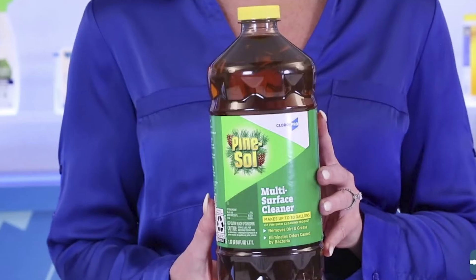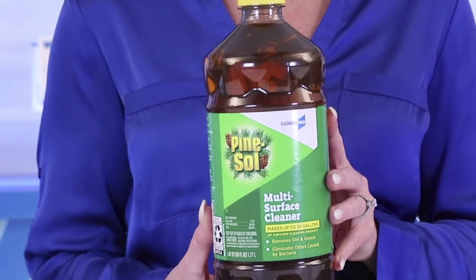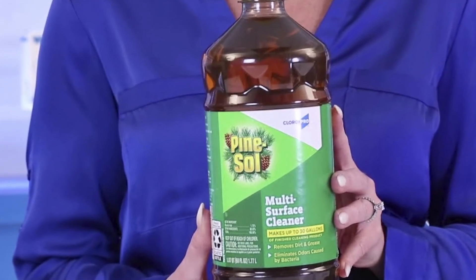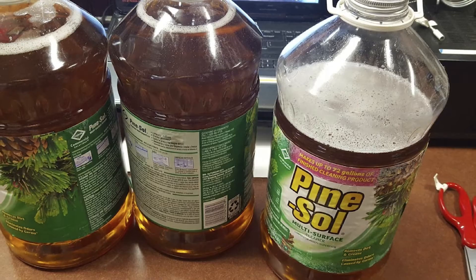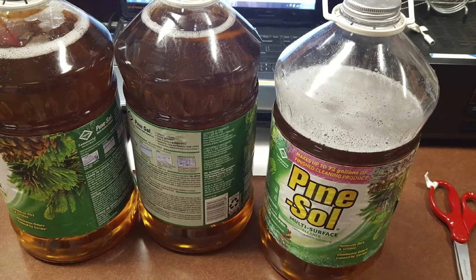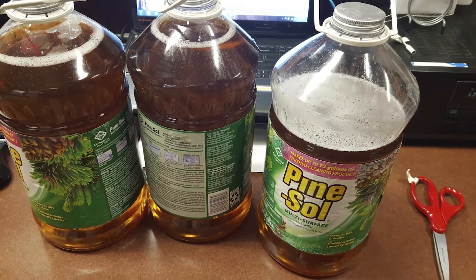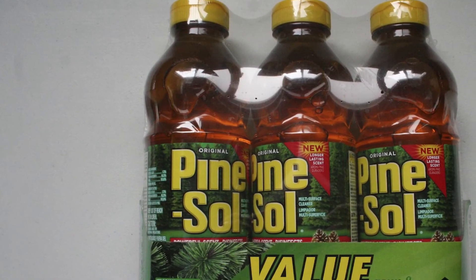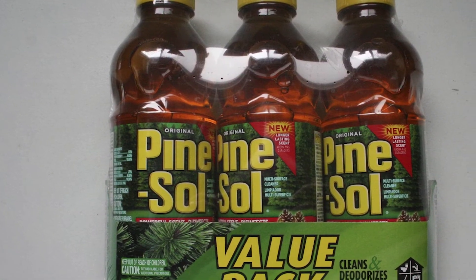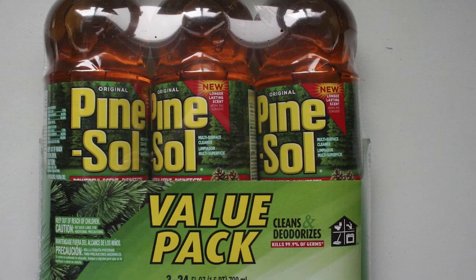Unlike some abrasive cleaning agents, this cleaner is neutral and doesn't strip away the coating on surfaces. Therefore, the solution maintains the floor's polish and brings out the shine. Lastly, it's a safe product with a fresh scent, and you can use it around the house even if there are small children and pets. Overall, Pine Sol Floor Cleaner is a climate-friendly product that will clean your garage and protect the environment.